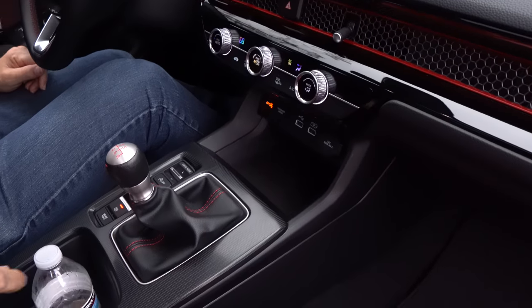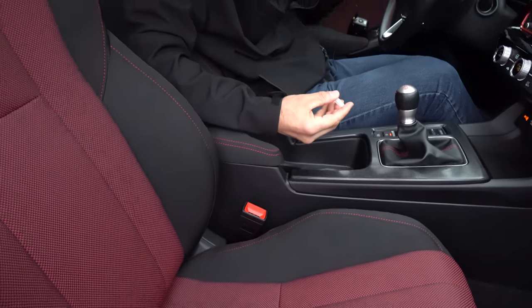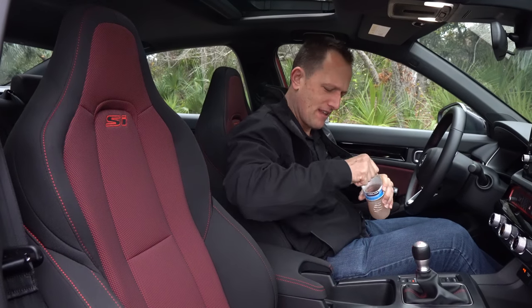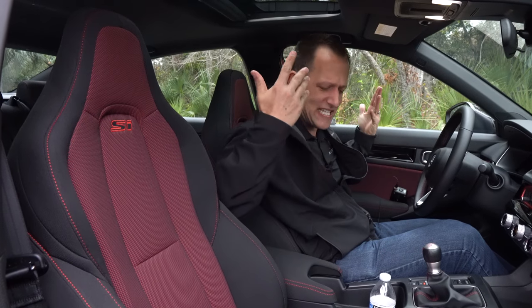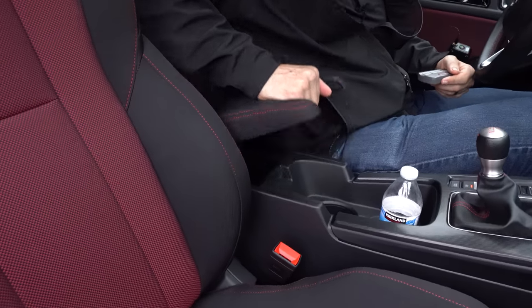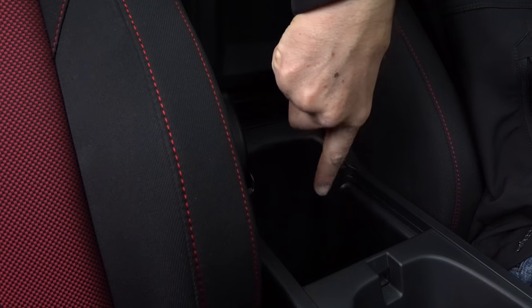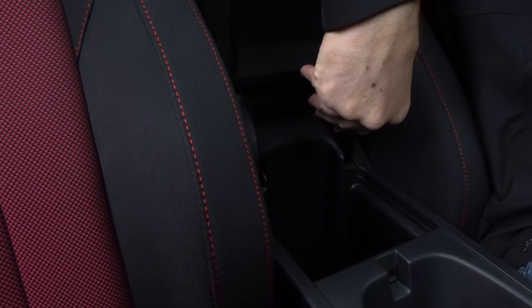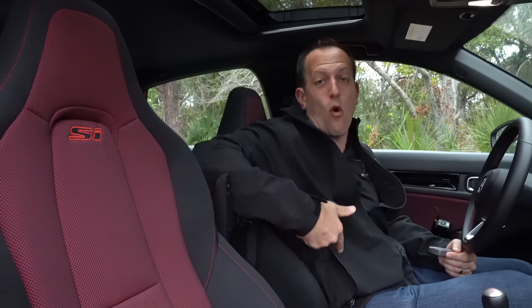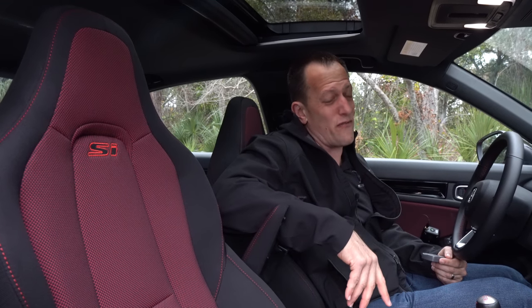You have two cup holders that do hold a bottle — easy peasy, doesn't need to be any more complicated than that. There's also a center armrest storage compartment where you could stack up four Entenmann's chocolate donuts — it's all plastic so you'll be able to clean it out easily.